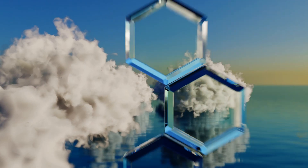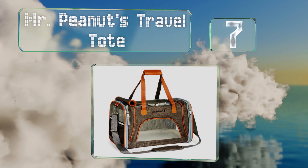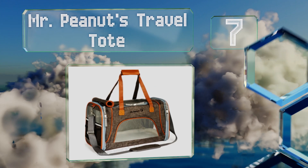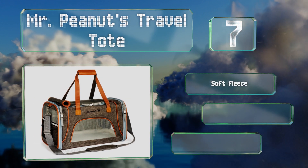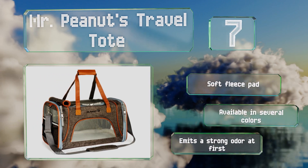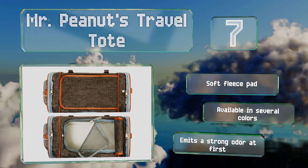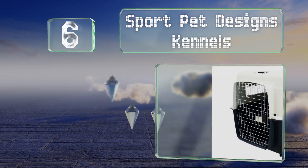At number seven, in addition to a waterproof nylon exterior, the Mr. Peanut's Travel Tote is equipped with both heavy-duty zippers and metal locking clasps that keep your furry friends safe and accessible at all times. A portion of profits are donated to animal welfare organizations. It comes with a soft fleece pad and is available in several colors, but it emits a strong odor at first.